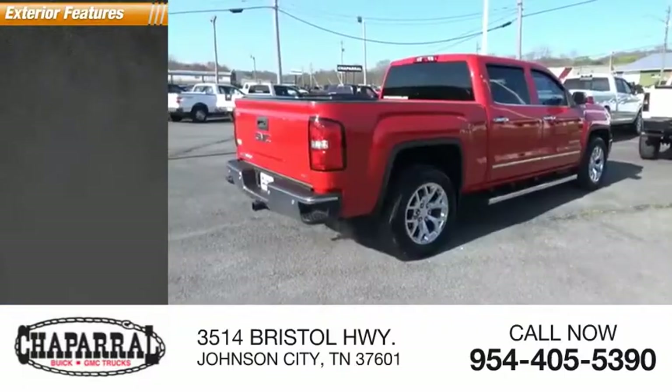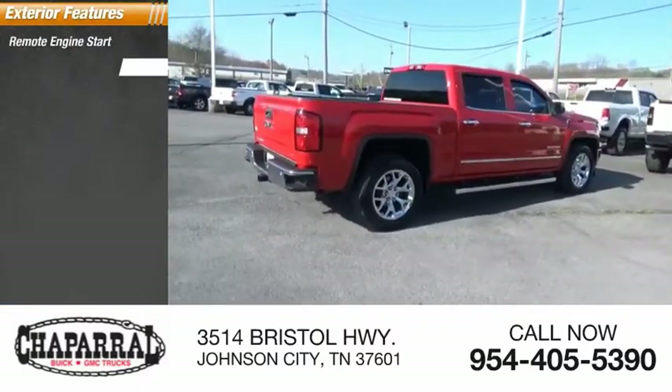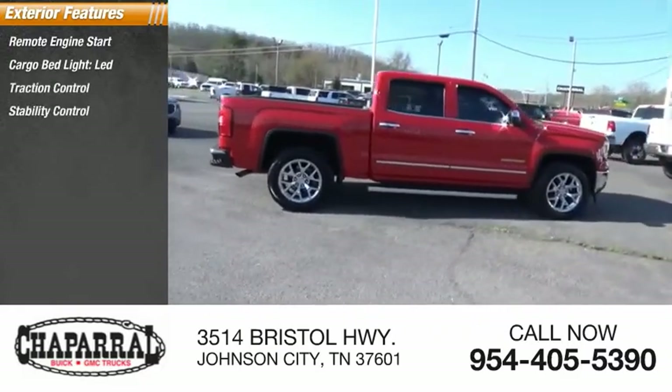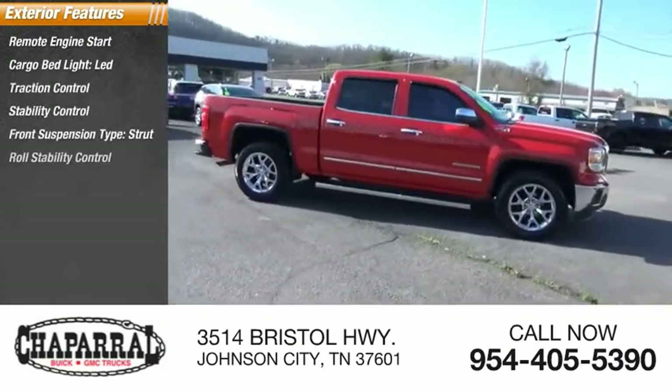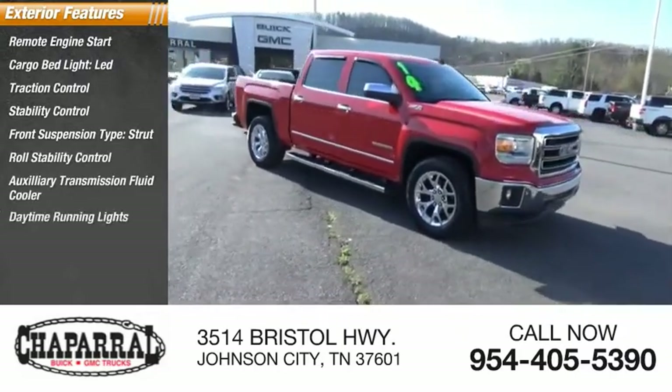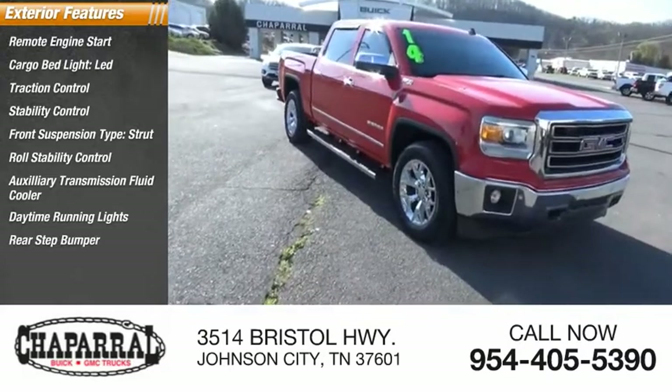Here are some of this vehicle's great options: remote engine start, cargo bed light LED, traction control, stability control, front suspension type strut, roll stability control, auxiliary transmission fluid cooler, daytime running lights, rear step bumper, and fog lights.